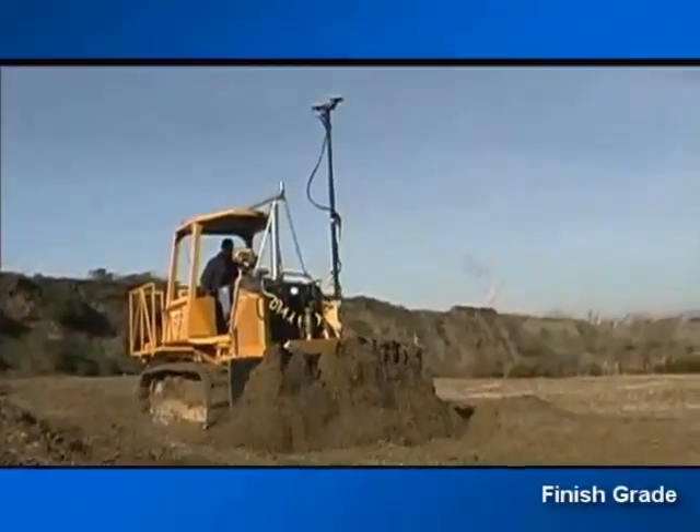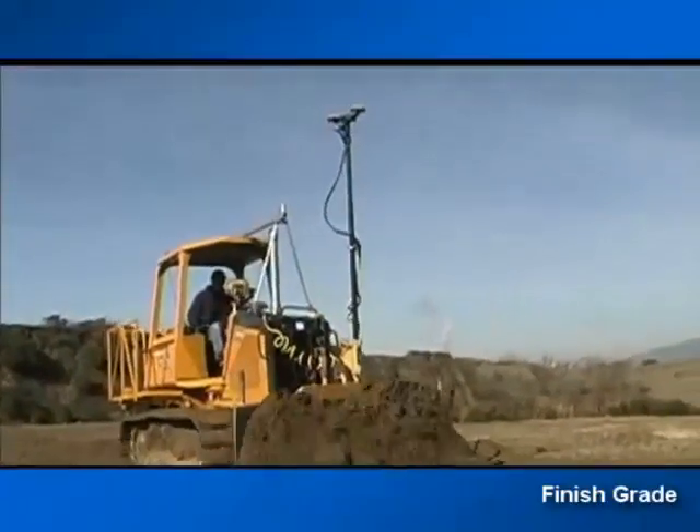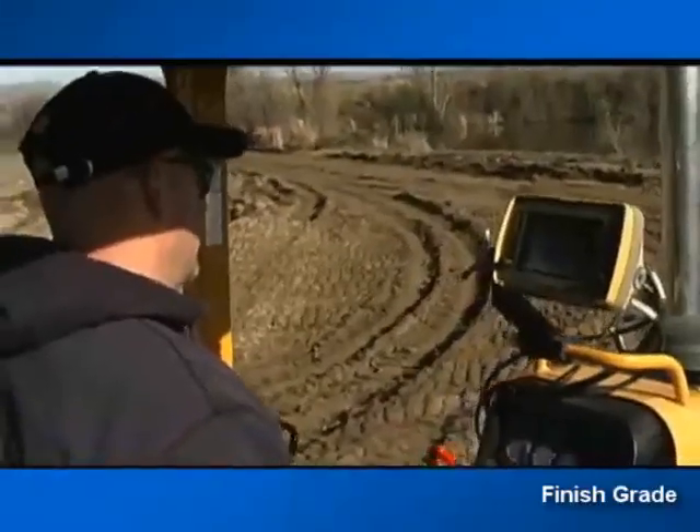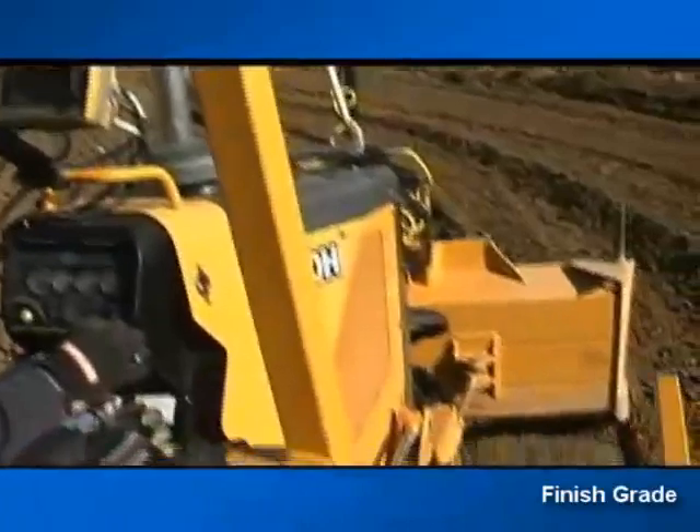When you bid your project, you know that you can actually count on your takeoff materials being exactly what they are on the drawings. Whether you're cutting building pads, road beds, or parking lots, the Topcon 3D system, through the combination of GPS Plus positioning and the digital site map, automates your grade cut to within a tenth of a foot.